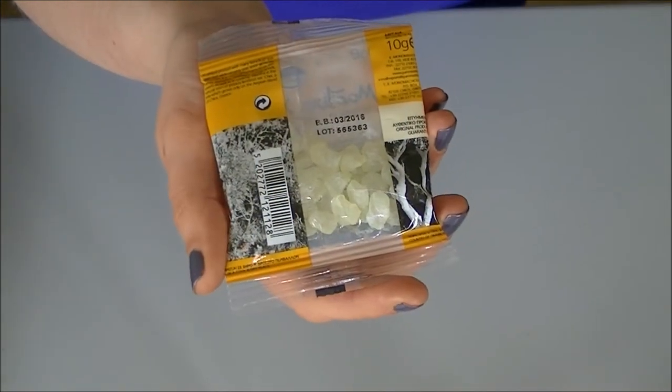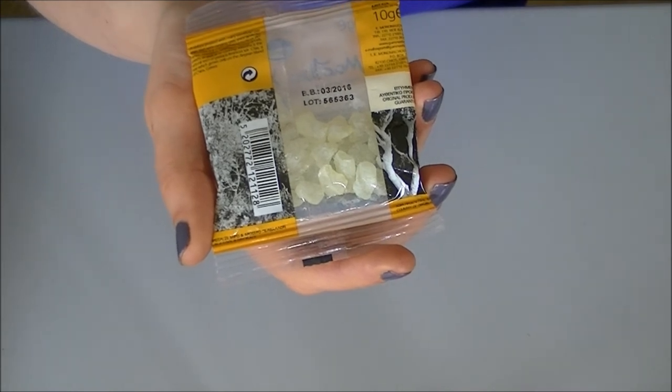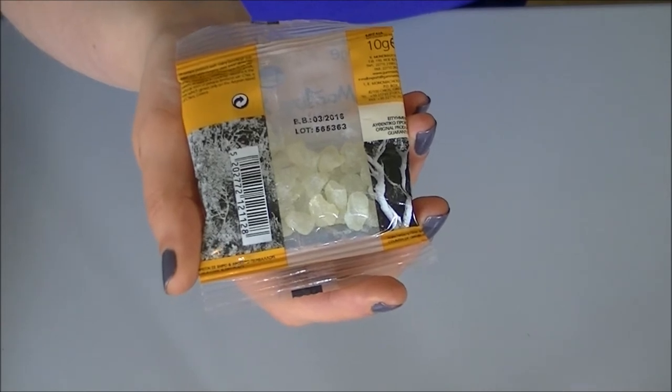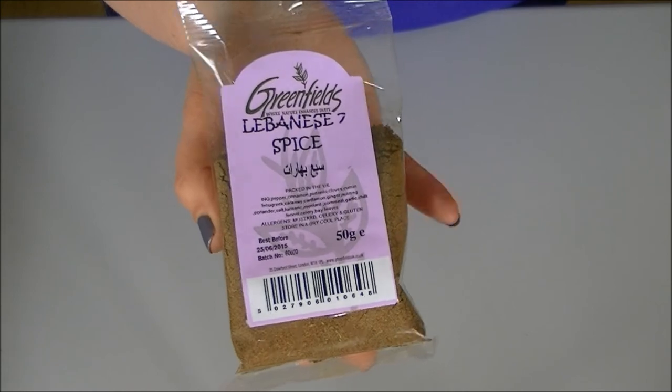Another ingredient that's new to me is these mastic tears. These are the medium size ones, and this is actually resin that comes from a tree. In these recipes it's used as a thickening agent, but on the back of the packet it also says it's used in cosmetics and perfumes, which is quite interesting.